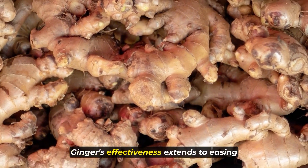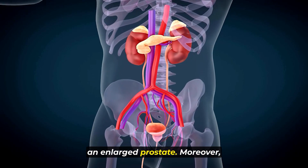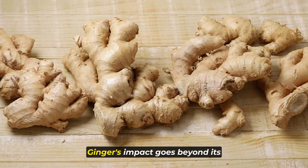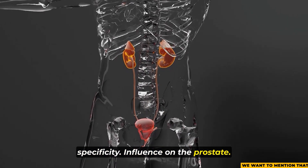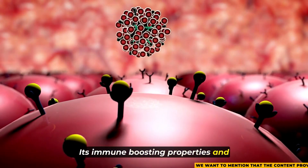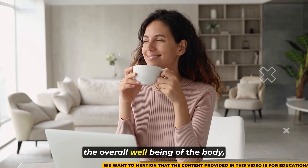Ginger's effectiveness extends to easing urinary symptoms associated with an enlarged prostate. Moreover, its impact goes beyond the prostate — ginger's immune-boosting properties and ability to combat toxins contribute to the overall well-being of the body.